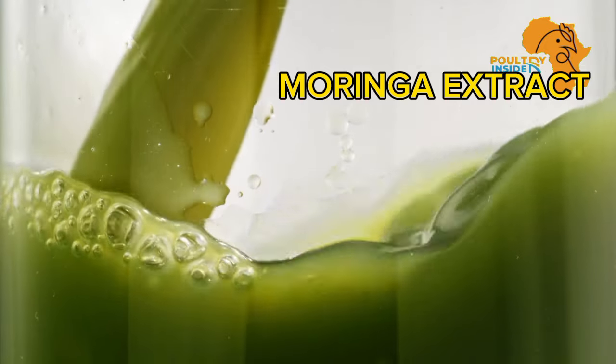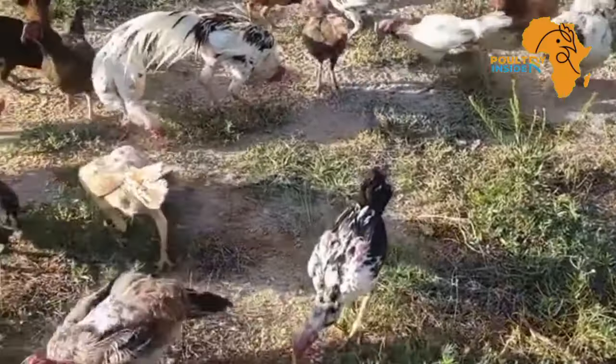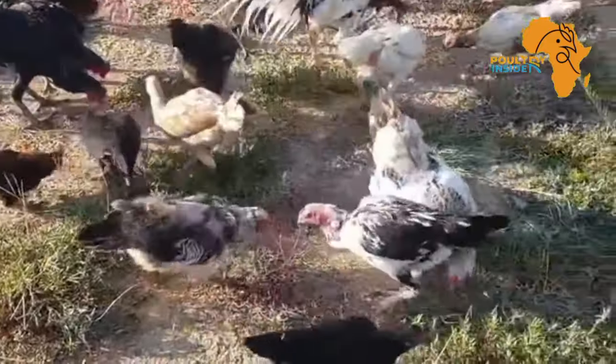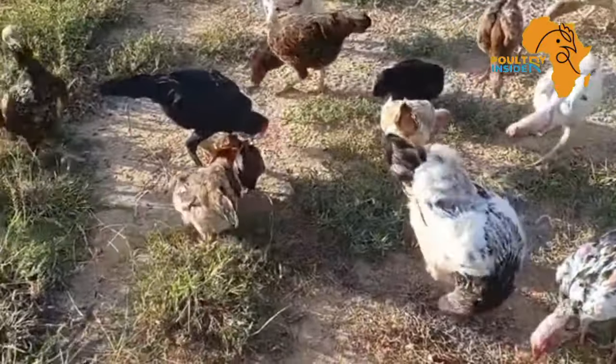Many poultry farmers struggle with slow-growing indigenous chickens or local birds, coupled with frequent health issues. These challenges often lead to increased cost and reduced profitability.